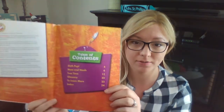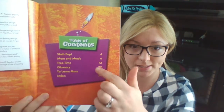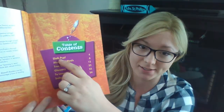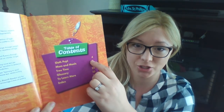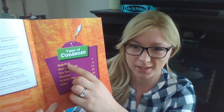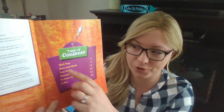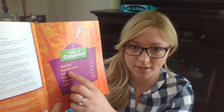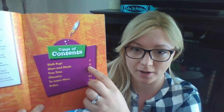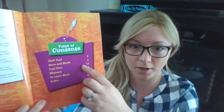As I open the story I notice there is a table of contents. The table of contents is important because it has the titles of the chapters inside as well as what page each chapter is on. The first chapter is called Sloth Pup. Then the next chapter is called Mom and Meals — we'll find that on page six. Then there's Tree Time on page 12.